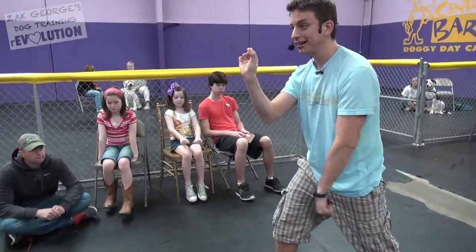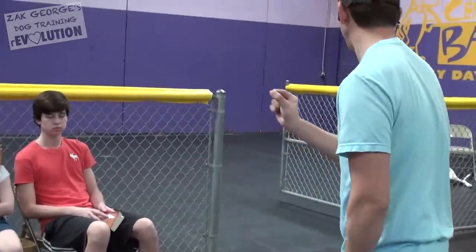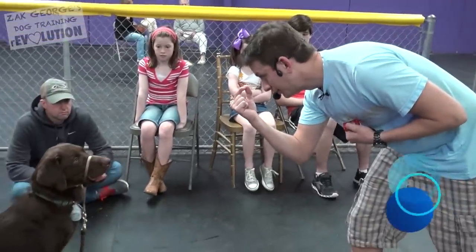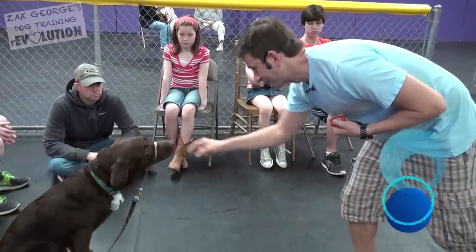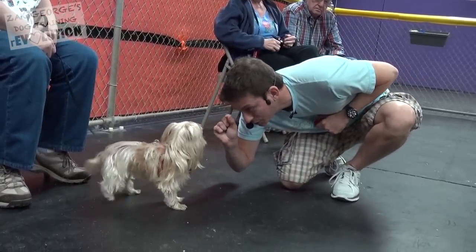When we have eye contact, we're going to do two things: we're going to say the words 'watch me' or 'look at me,' and then we're going to click — as if to say that made the clicker go off when you were looking at me in the eye, because I like that behavior. Watch me. Watch me.